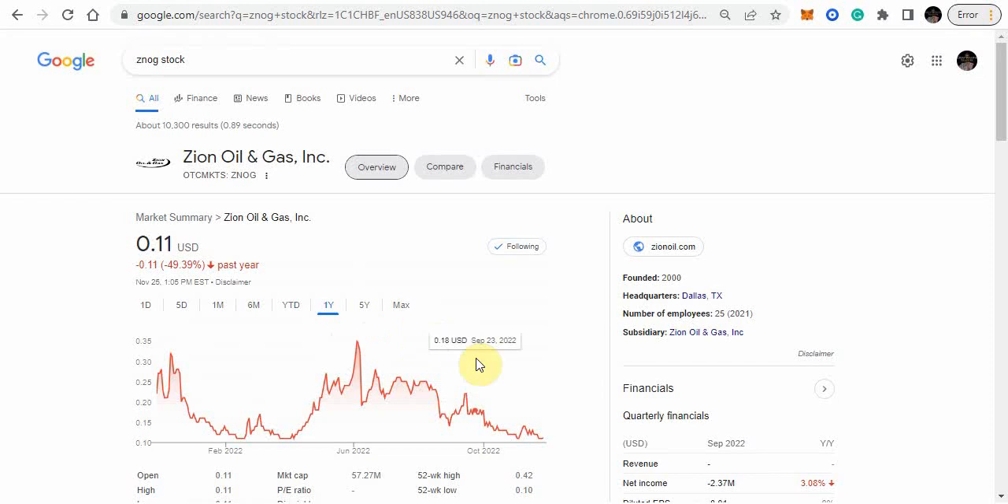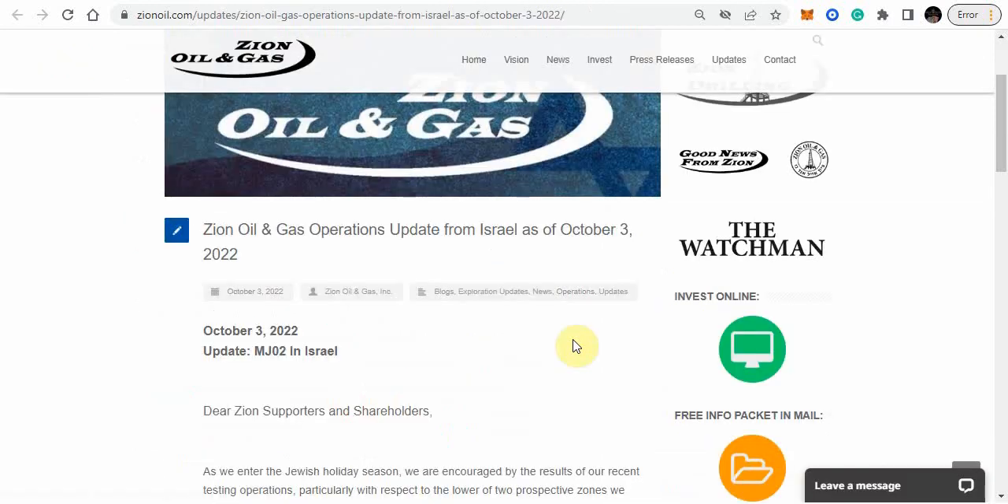Its yearly high was 42 cents, which was back in June. And it went from 42 cents to where you see it now, which is 11 cents. So let's go ahead and get into the update, but let's go back first before this latest update.